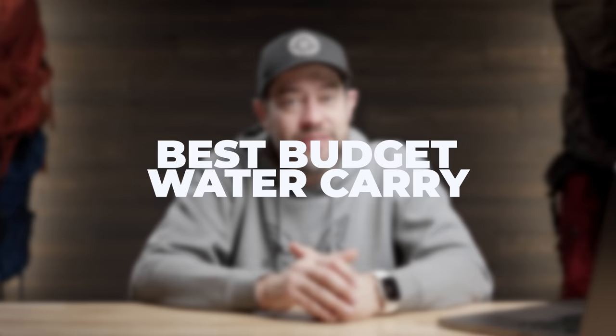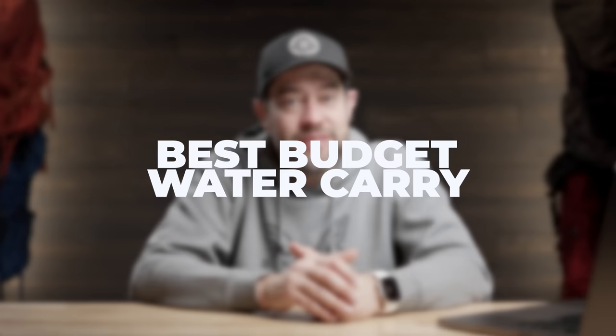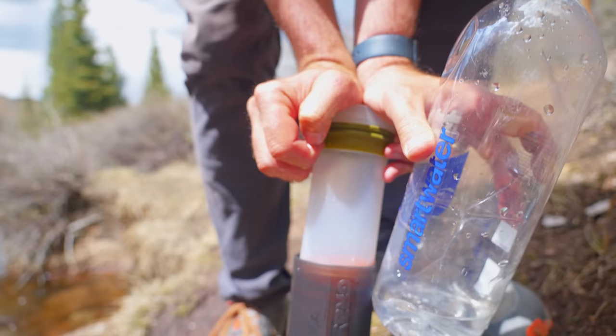Next category: best budget water carry. The best way to carry water — budget or not — is a Smart Water bottle. Super cheap, just a bottle of water from a gas station. Extremely lightweight, very durable, and it comes with water.